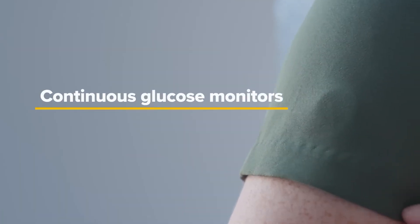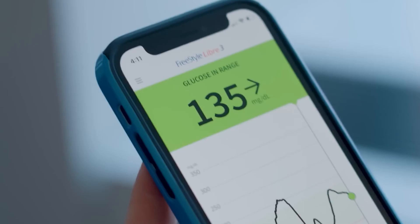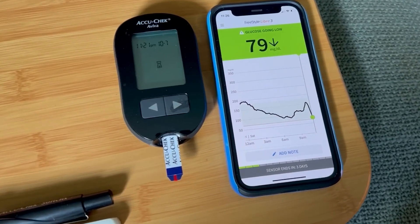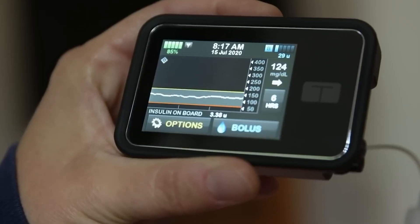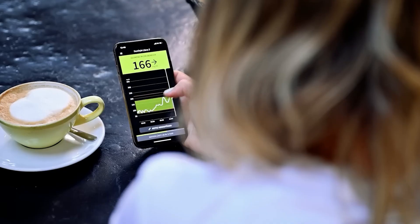Continuous glucose monitors (CGMs), such as the Dexcom G7 and Freestyle Libre, offer real-time blood sugar tracking for diabetics. AI algorithms analyze glucose trends and provide alerts if levels are predicted to spike or drop. Some systems even recommend insulin doses or dietary adjustments based on individualized patterns, replacing guesswork with data-driven decision-making.